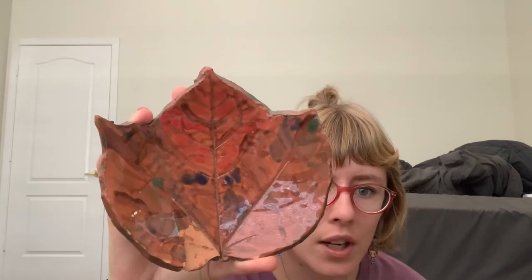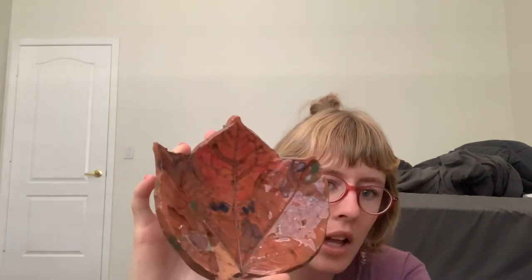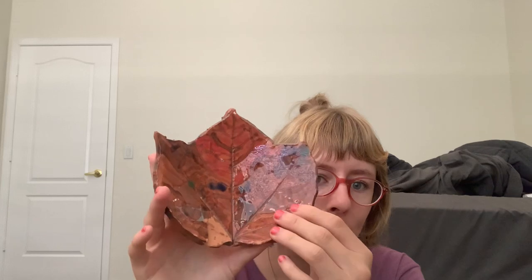My childhood best friend made this in art class when she was in middle school. She made me a jewelry holder that's like a maple leaf — it's missing a piece, but who cares. She made this for me in 2008.